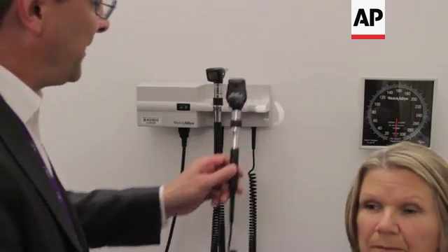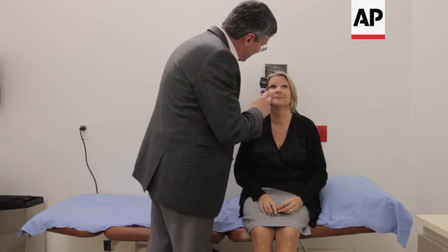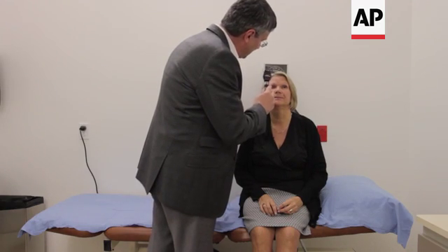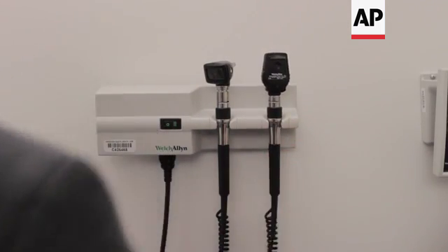I'm just going to put a light in your eye for a moment. This is to look at the back of your eyes — just look straight ahead.